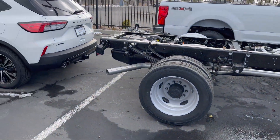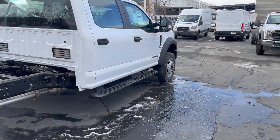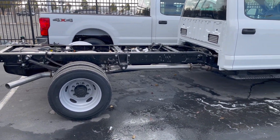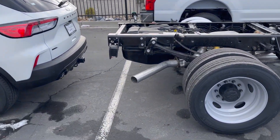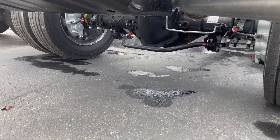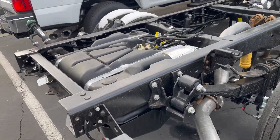This does come standard with a 40-gallon fuel tank, and you can add an additional 26.5 gallons — so that gives you 66.5 gallons of fuel if you get that extra tank. You can also downgrade it to something like an F-350 cab and chassis with just 22.5 gallons as an option. This truck does have the 4.30 rear end, and I believe it comes standard with a 4.10.